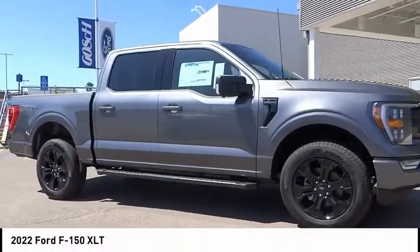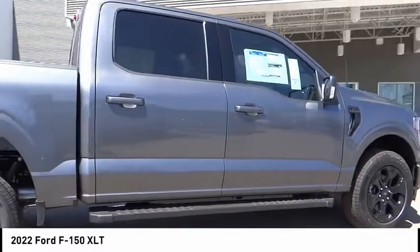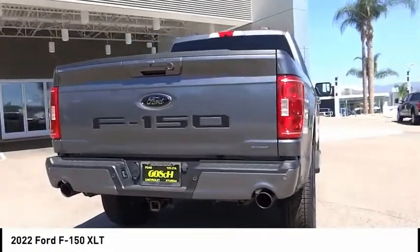Make a great choice today with the 2022 F-150. A Ford F-150 knows how to handle any situation. It's built to follow orders — no whining.